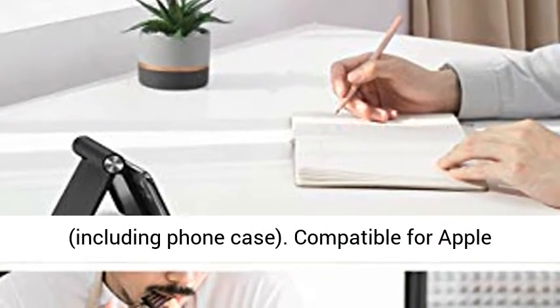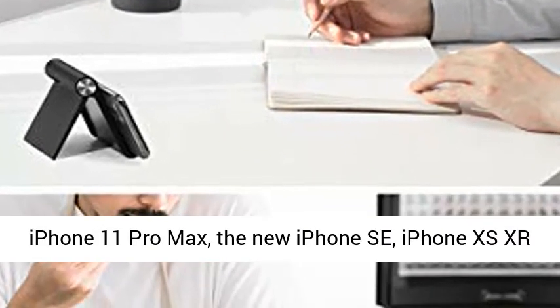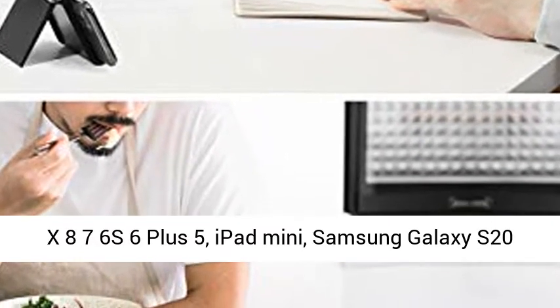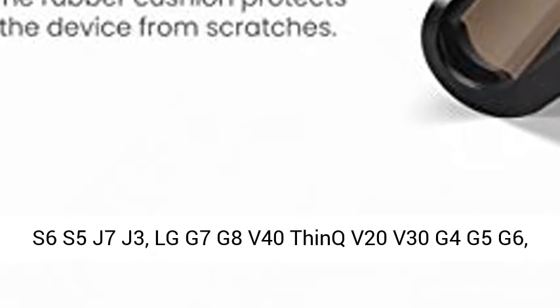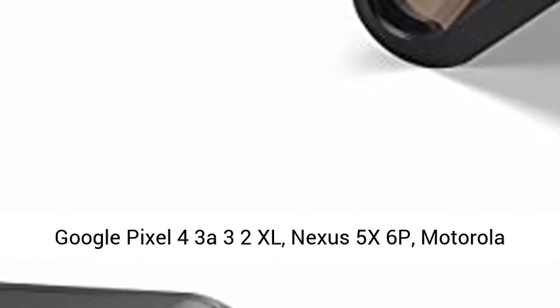Compatible with Apple iPhone 11 Pro Max, iPhone SE, iPhone XS, XR, X, 8, 7, 6S, 6 Plus, 5, iPad Mini; Samsung Galaxy S20 Ultra, S10, S10e, S10 Plus, Note 20, 9, 8, S9, S8 Plus, S7 Edge, S6, S5, J7, J3; LG G7, G8, V40 ThinQ, V20, V30, G4, G5, G6; Google Pixel 4, 3A, 3, 2XL; Nexus 5X, 6P.